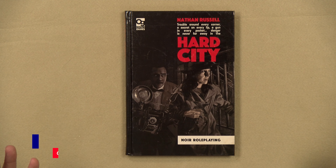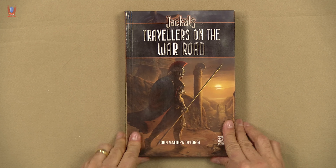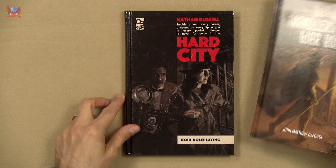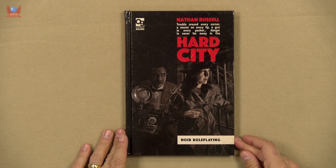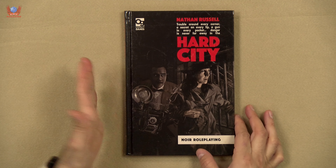Hard City is an A5. This is kind of the standard format that Osprey Games has been releasing. The last time I did this, Travelers of the World Road is exactly the same size, which is very nice. It's a format that I really, really like. And it's a hardback, as always.